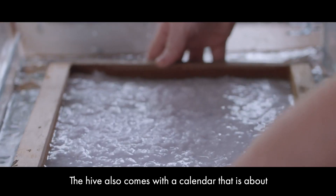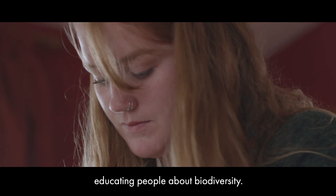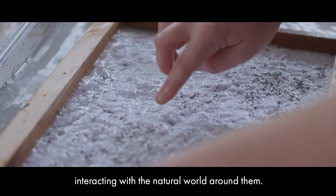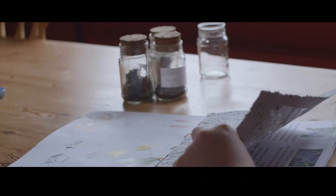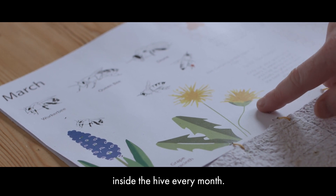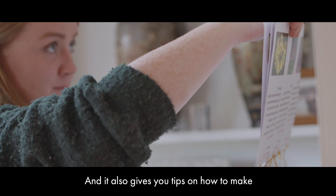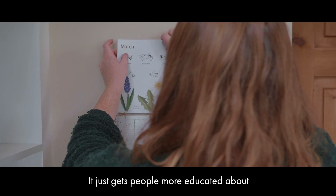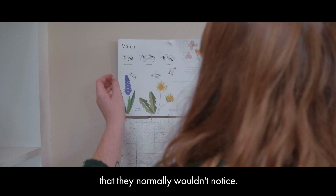The hive also comes with a calendar that is about educating people about biodiversity. It gets people out into their gardens and actually interacting with the natural world around them. The calendar shows a diagram of what's happening inside the hive every month and gives tips on how to make your garden more biodiverse — it gets people more educated about everything going on around them that they wouldn't normally notice.